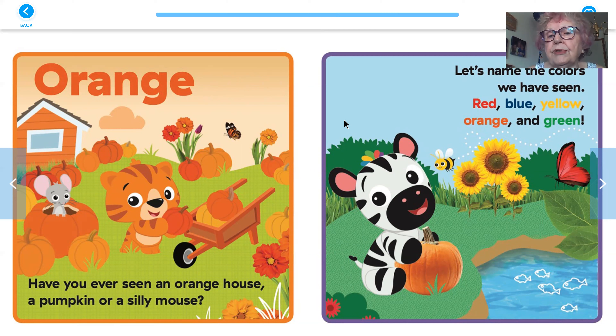Let's name the colors we have seen — red, blue, yellow, orange, and green. In the picture there is yellow sunflowers, a red butterfly, yellow-green grass, a yellow bee, an orange pumpkin, and green grass growing there. The end.